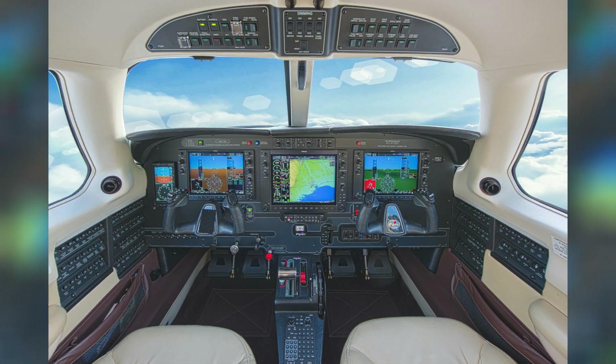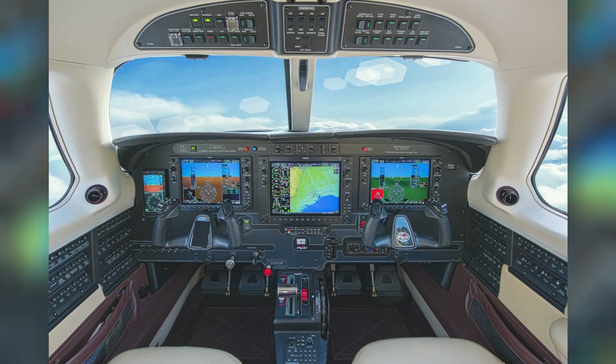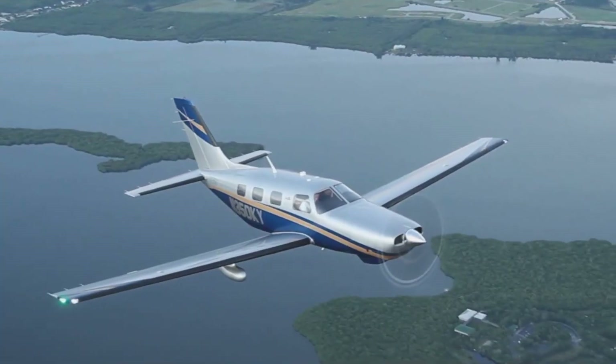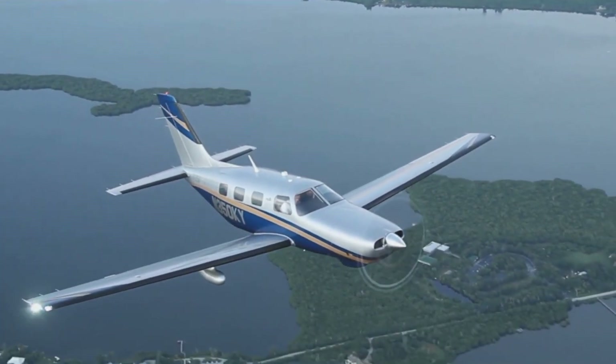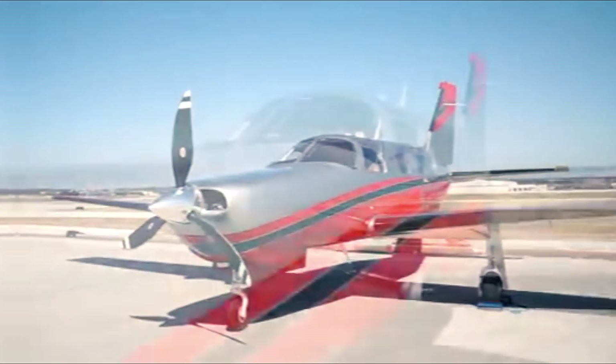Therefore, it comes with improved features such as enhanced avionics for effective pilot control, electronic stability protection and other upgraded features. This video will be taking you inside the Piper M350 aircraft.